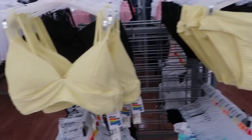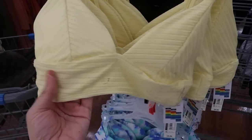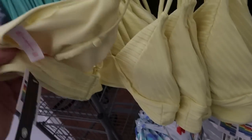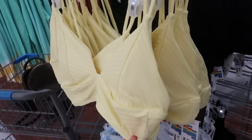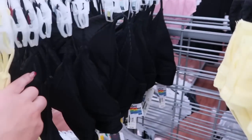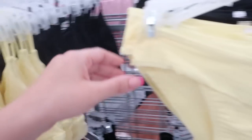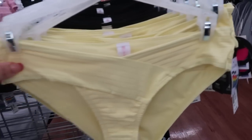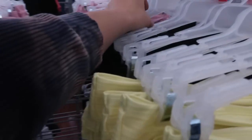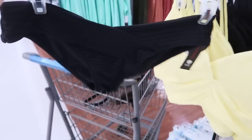No Boundaries bathing suits are coming out! This is one of the tops — it has adjustable straps in the back and is $9.96. It comes in yellow and also in black. Here's what the matching bottom looks like — also $9.96 in yellow and black.